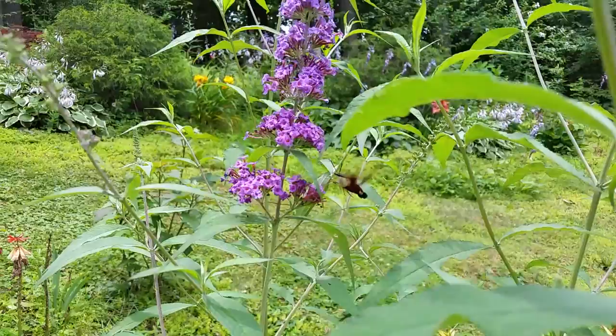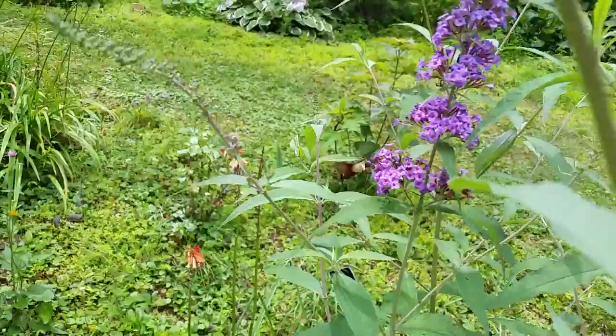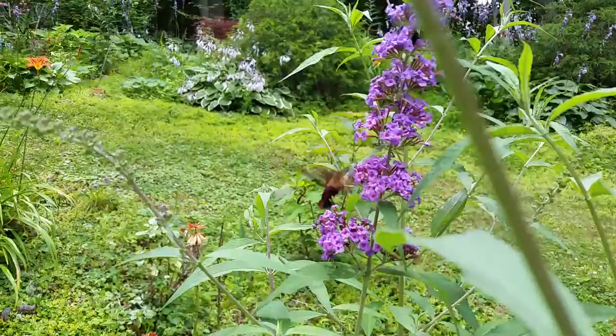I don't know if that's coming out on the mics or not, but you can hear him buzzing and humming — it sounds like a very small, quiet hummingbird, but that is actually a moth. It's a daytime moth, which is unusual, and the way it flies is obviously unusual as well — very small wings to body size.